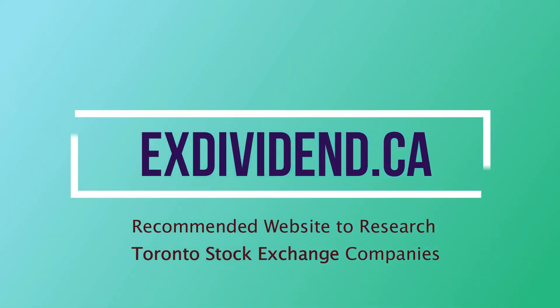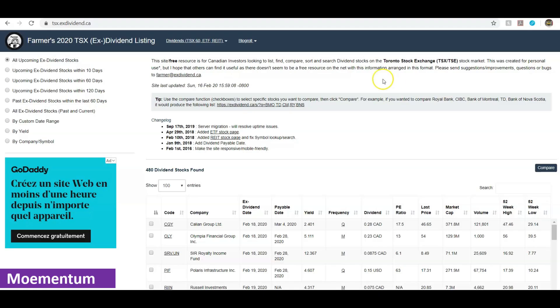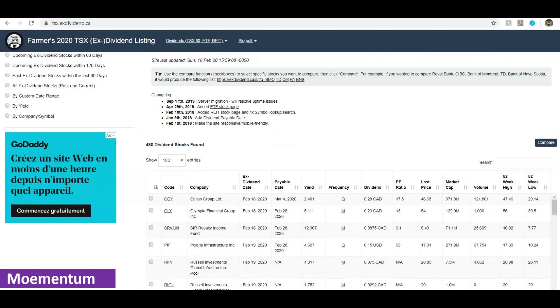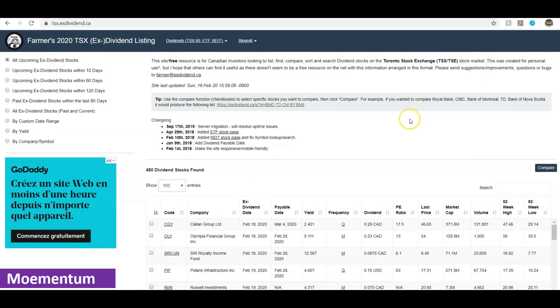Let's dive into how you can research companies on the Toronto Stock Exchange. The website I use for this purpose is called exdividend.ca. As you type in exdividend.ca you land on this page you can see on screen. There are a number of options and filters here — don't get distracted or overwhelmed. I'm going to walk you through the options I find most helpful and easy to use as you research your intended company on the TSX.